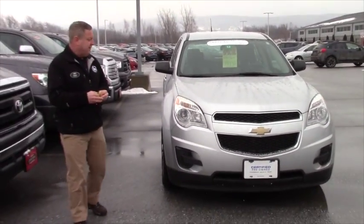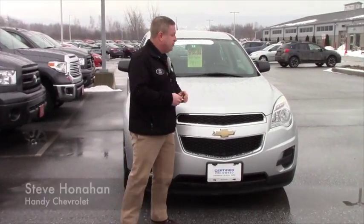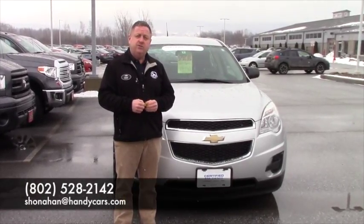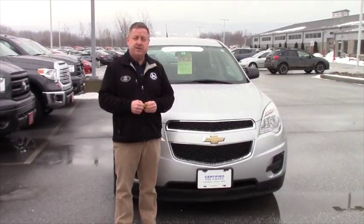So if you're interested in coming down, Mike, taking a test drive, we do have a lot of people that are interested in this one. It's priced right, it's certified. So please give me a call, 802-528-2142 or online at SHonahan at HandyCars.com. Thanks.